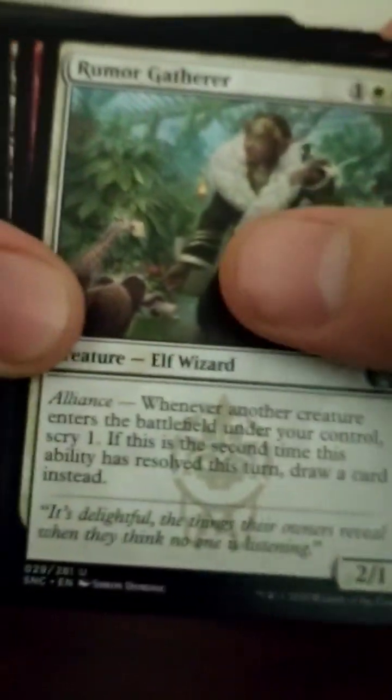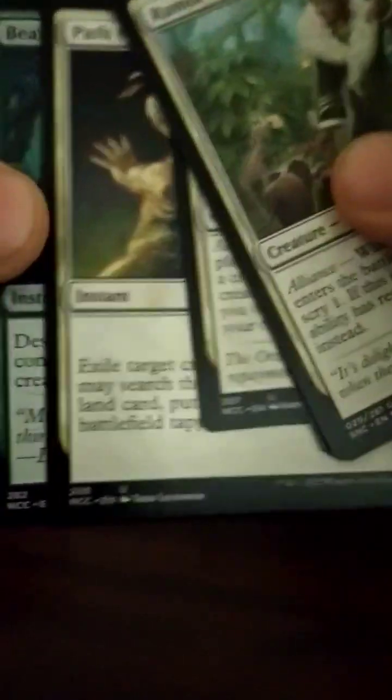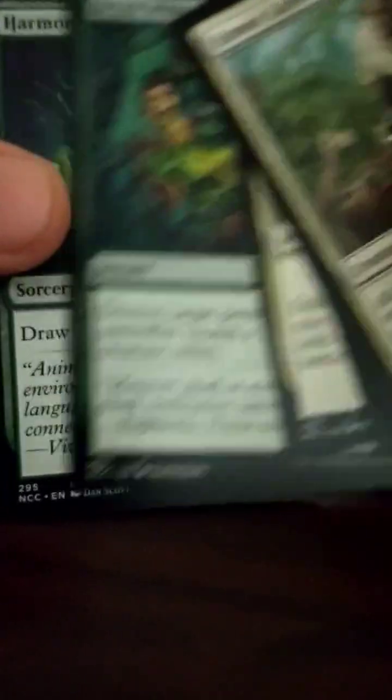It starts off with some uncommons and I'm like, okay, tell me that's not what they're basing the deck around. I mean, it's got some pretty staple uncommons here.